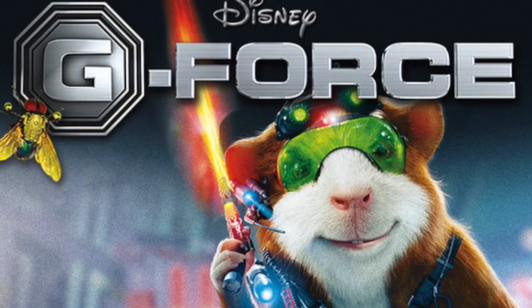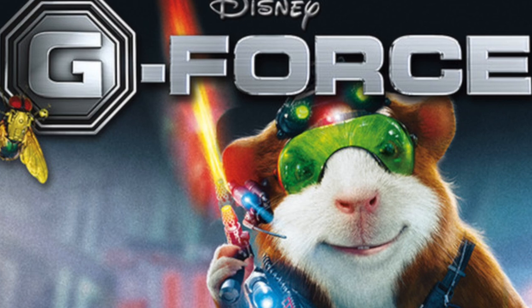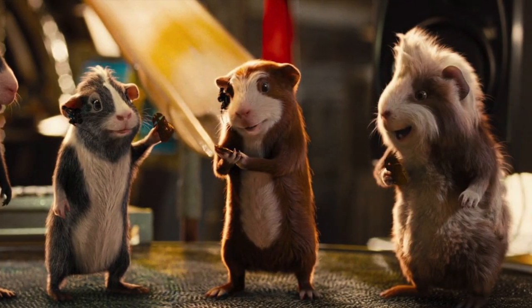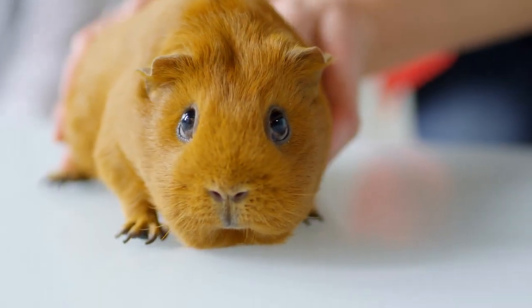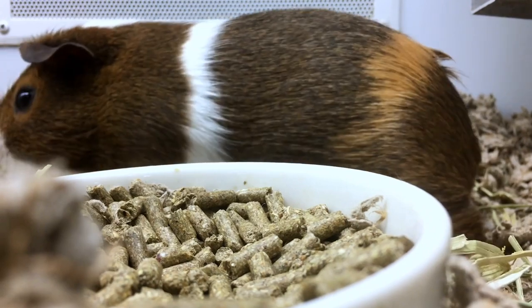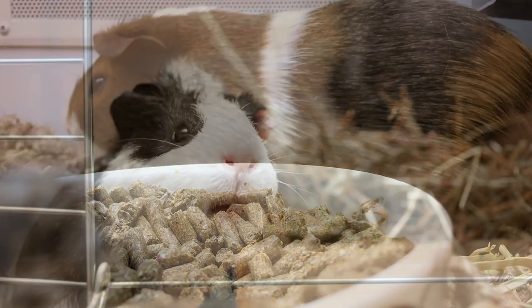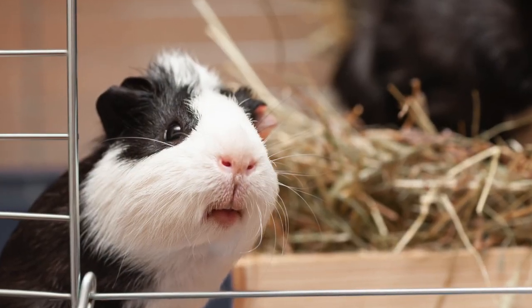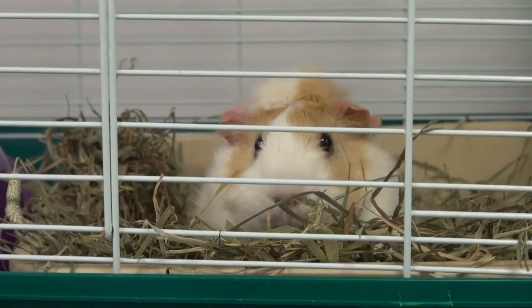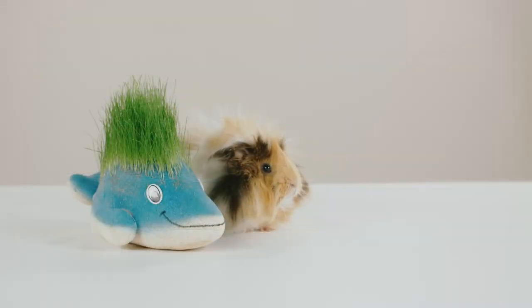Guinea pigs were affected after the Disney movie G-Force premiered in 2009, in which a squad of specially trained guinea pigs set out to save the world. But it's the real-life guinea pigs that needed saving after ill-informed parents rushed out to buy their children a pet guinea pig. In the real world, guinea pigs are not good pets for kids — they require large cages that must be kept clean despite constant pooping. Many guinea pigs were surrendered to shelters, and it's likely that many more perished in unprepared homes.